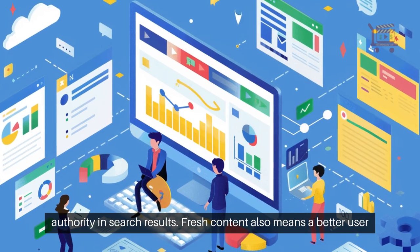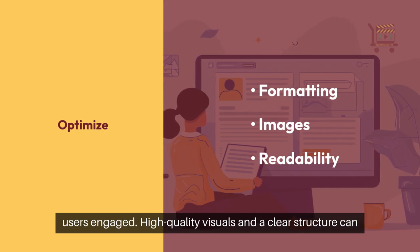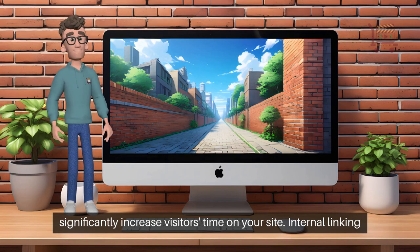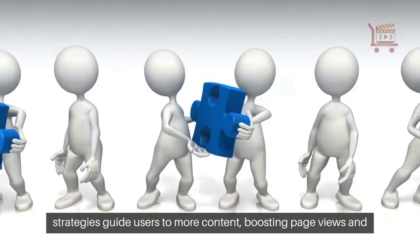Fresh content also means a better user experience. Optimize formatting, images, and readability to keep users engaged. High quality visuals and a clear structure can significantly increase visitors' time on your site. Internal linking strategies guide users to more content, boosting page views and SEO.